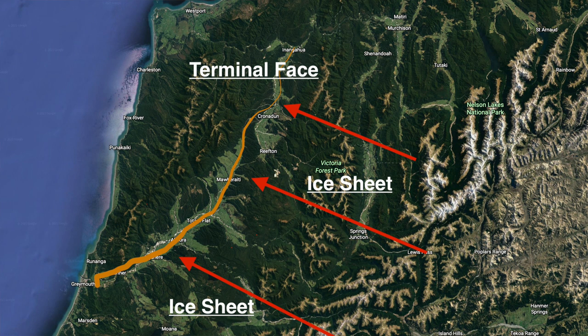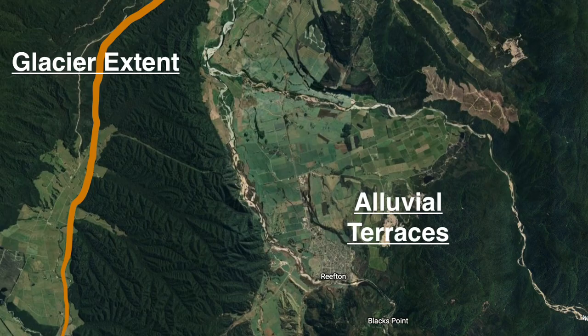It must have been the last glaciation spell that dumped all that stuff. I had a look at Google Earth, and you can see it's like a fan going into the Mai Mai Valley. And the Paparoa Range on the other side — there's an anomaly too, but I think that's travelling north from somewhere down south.